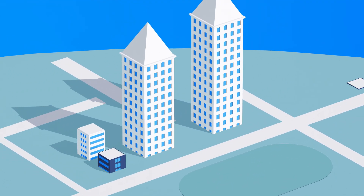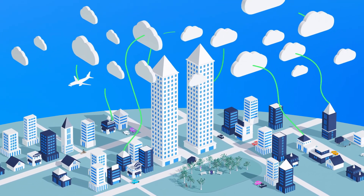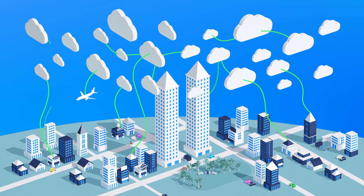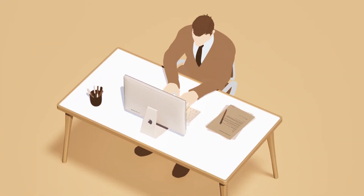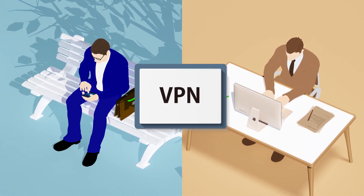More and more customers are migrating their systems to the cloud, and people are accessing their cloud systems from many different places — remote from home or some vulnerable locations. In the past, people mainly worked in the office and could rely on a VPN for occasional secure access from locations outside the office.